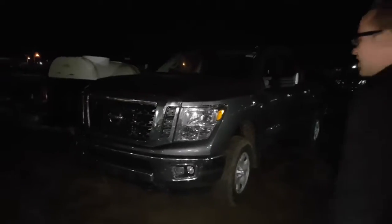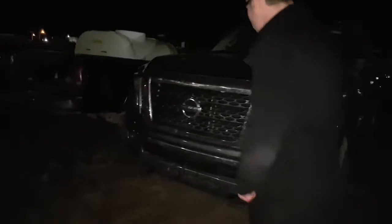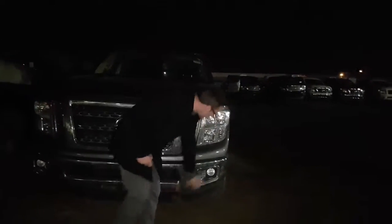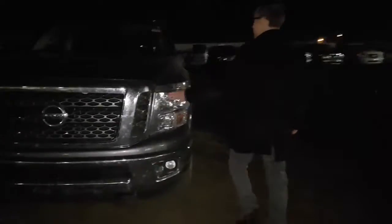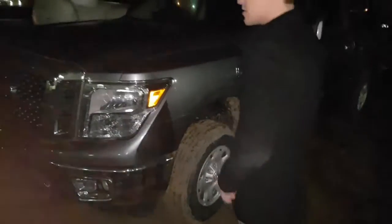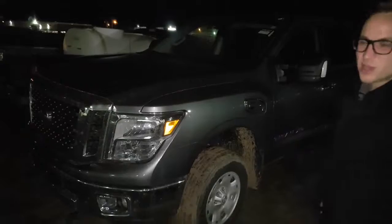This is the Nissan Titan XD SV trim level. We do run our block heater cords on the outside, great for the winters. You got your front tow hooks, fog lights — shatterproof, scratch-resistant lenses. You have your 5-liter Cummins, 555 foot-pounds of torque and 310 horsepower.